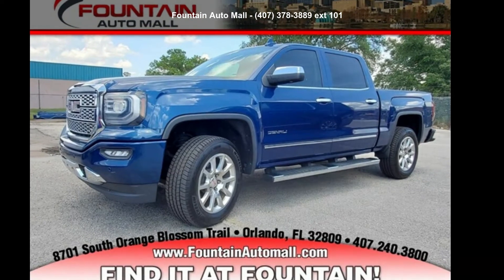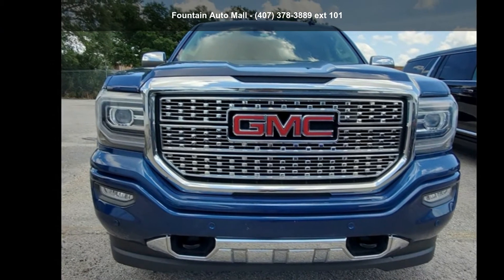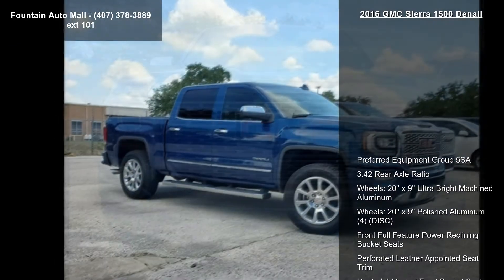Arrive in style with this GMC 2016 Sierra 1500 Denali. If you are looking for a first-rate auto, this one could be yours today.